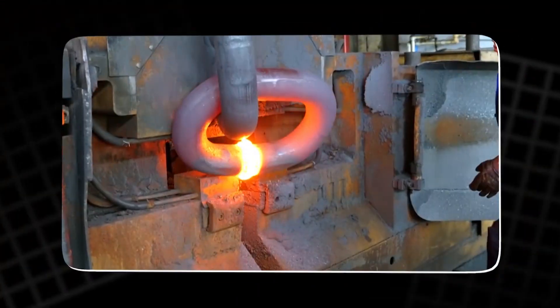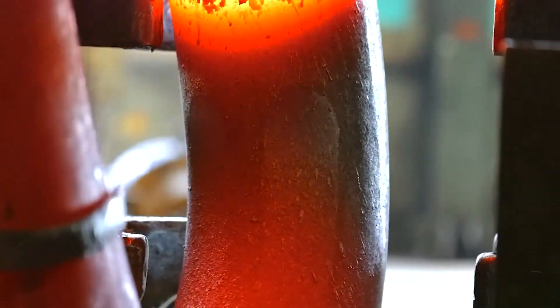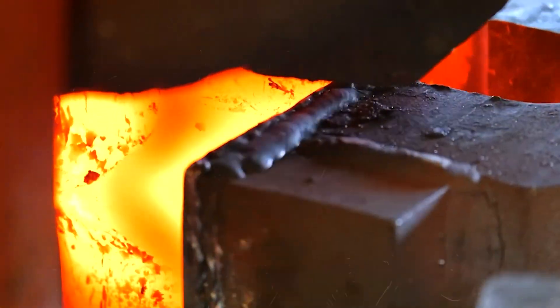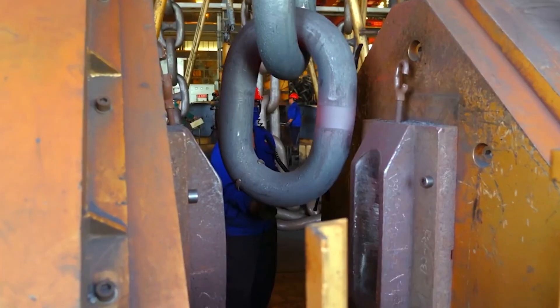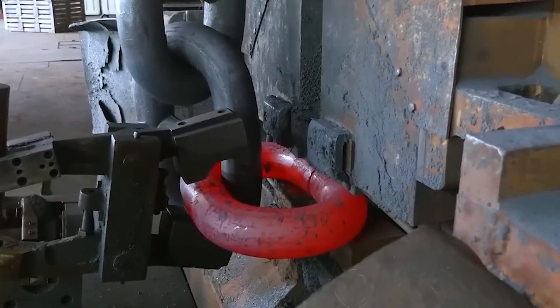Two copper electrodes clamp around the joint. A surge of electricity flows through the steel. The metal resists, and that resistance generates incredible heat. The edges melt and merge. The process is called resistance butt welding, and it takes only seconds to turn two halves into one seamless whole.